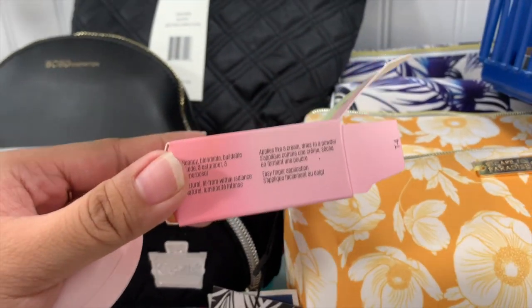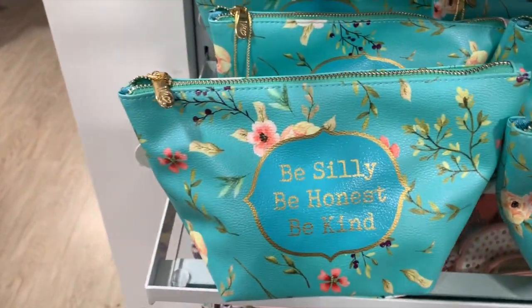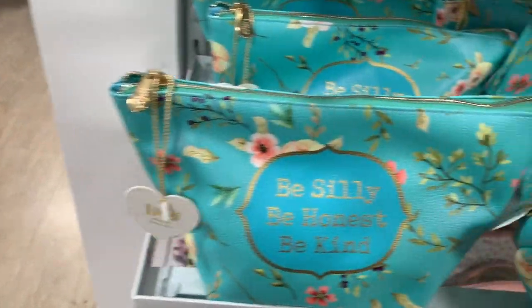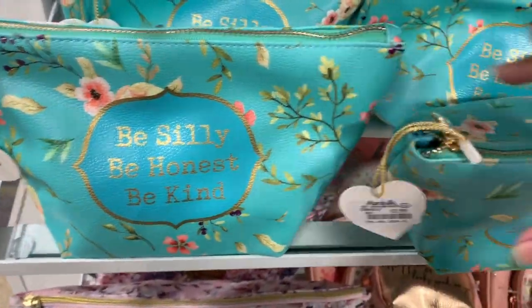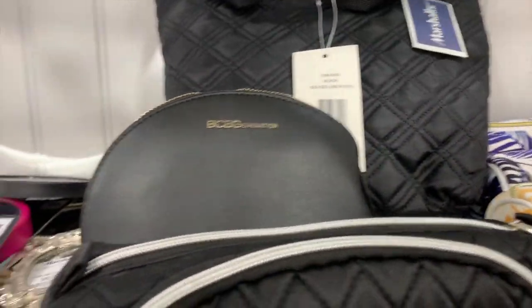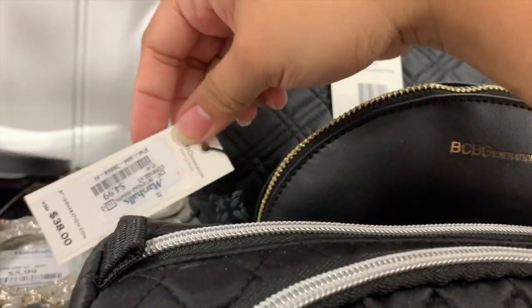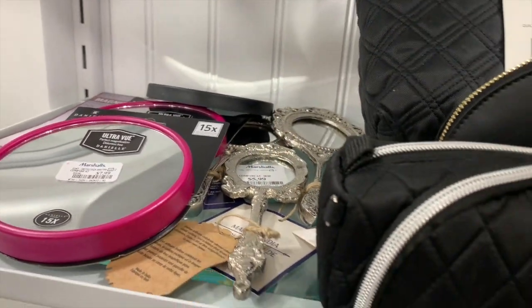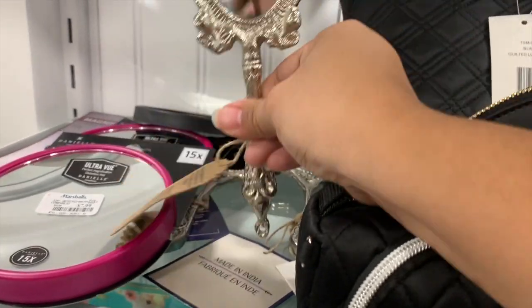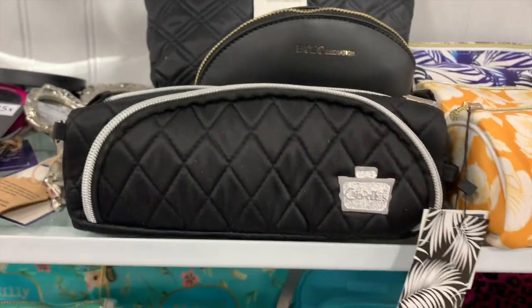They have these quote bags - 'be silly, be honest, be kind' - for $5.99. They also have these BCBG pouches for $4.99. And they have a bunch of hand mirrors - this small one is really cute but it's six dollars, I don't think it's worth six dollars.